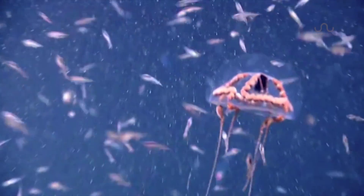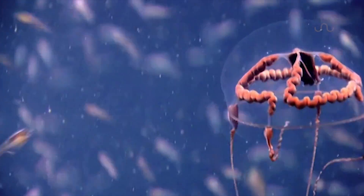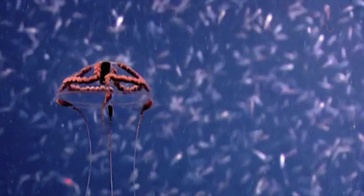Like most hydromedusae, this one is transparent, but its most shocking feature has got to be that winding red structure that kind of looks like a brain, which is funny since jellyfish are some of the few animals that actually don't have one.